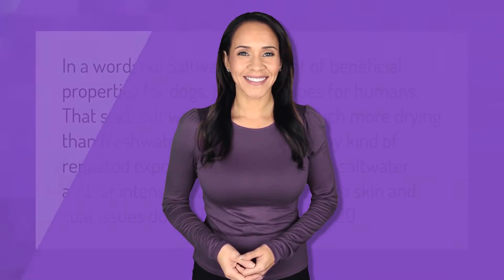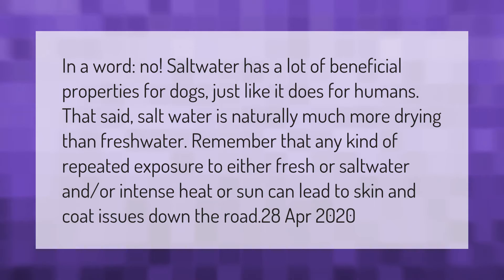In a word, no. Saltwater has a lot of beneficial properties for dogs, just like it does for humans. That said, saltwater is naturally much more drying than fresh water. Any kind of repeated exposure to either fresh or saltwater, and or intense heat or sun, can lead to skin and coat issues down the road.